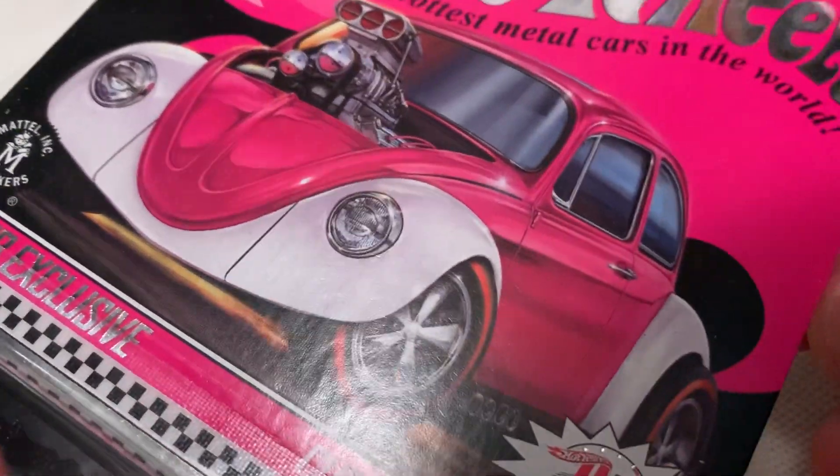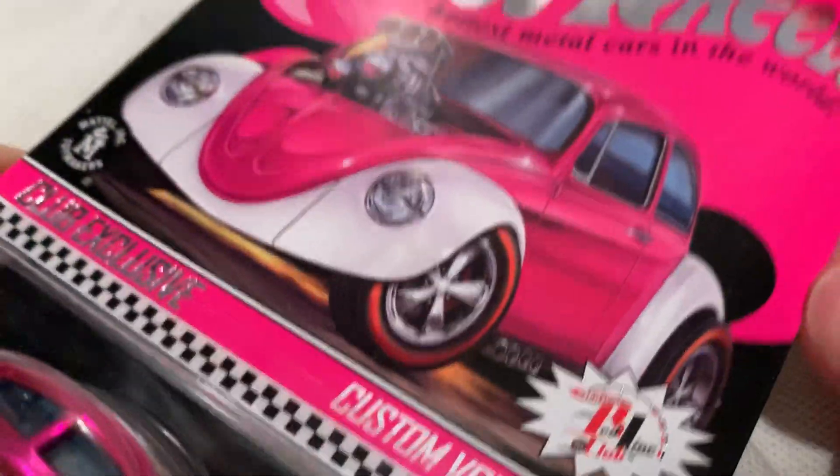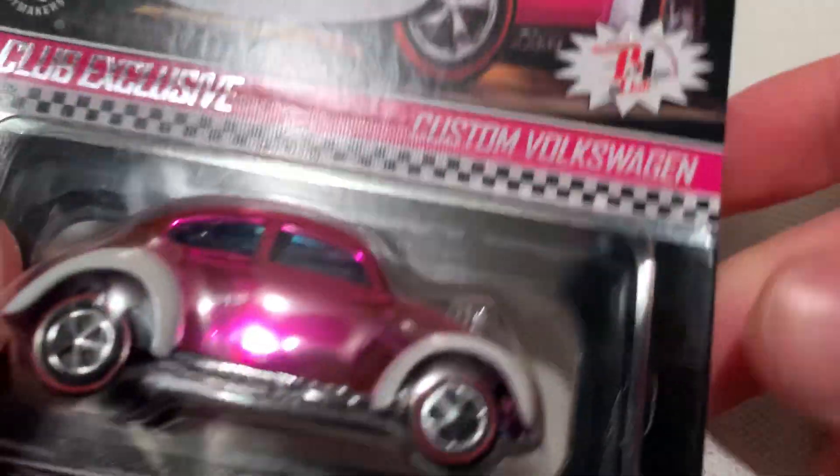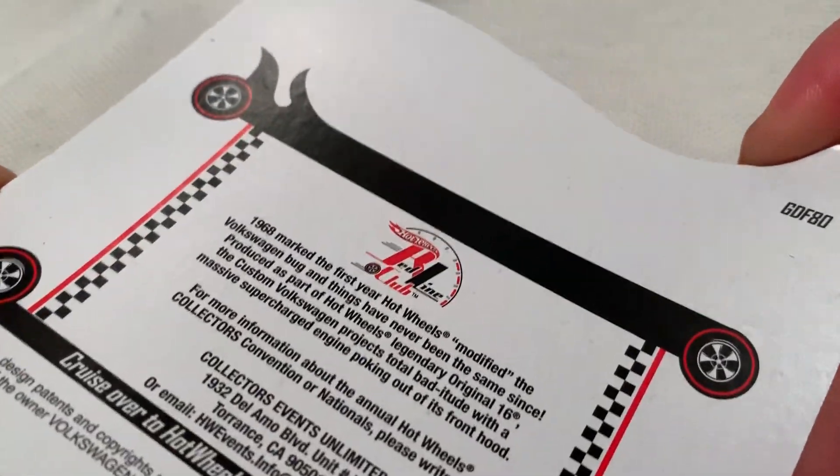Hey YouTube, it's me Julian. Here's the custom Volkswagen Beetle, or the Bug, whatever you want to call it. Pretty awesome — it's an RLC exclusive. It's a pink car; they call it the pink finale car. I forgot which convention, but anyways, there it is.